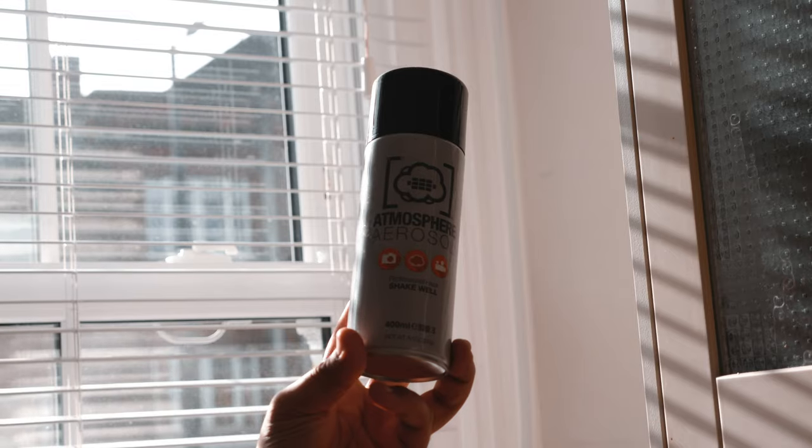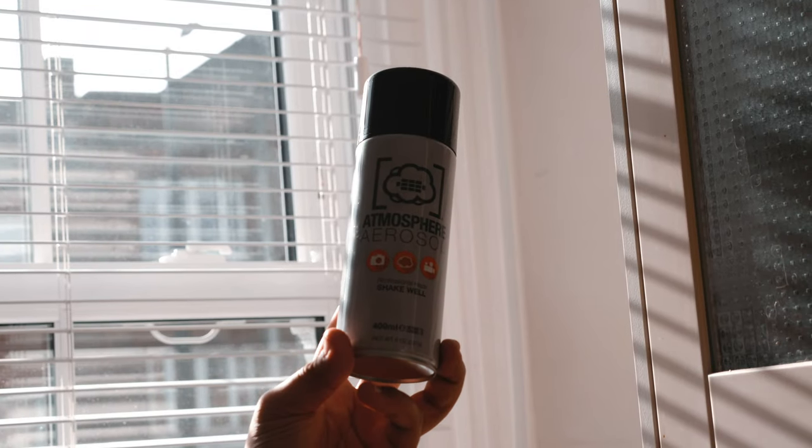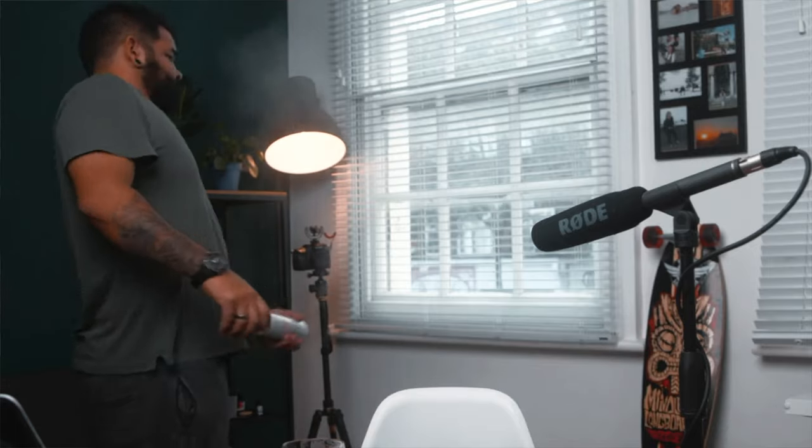As a cinematographer, I always look to create texture and layers, but a lot of the time we're either short on time or the location doesn't look as good as you hope. Something that's come in handy more times than I could count is an atmosphere spray in a can. It does an incredible job whenever you're trying to give your scene a little more texture or atmosphere, or you're creating a dramatic scene or a music video with color lights.